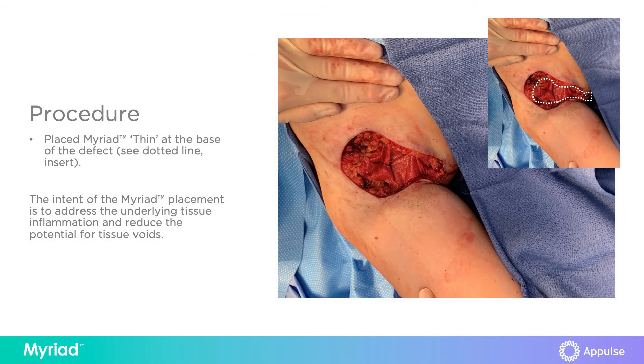The myriad graft was placed at the wound bed and affixed with absorbable sutures to both help decrease the dead space, decrease hematoma and seroma, and also to help modulate the inflammatory environment of the wound to help decrease wound infection and wound dehiscence.